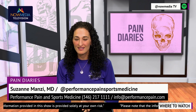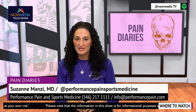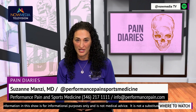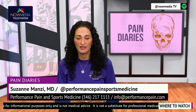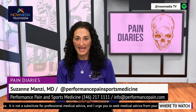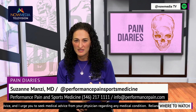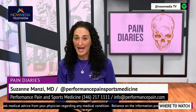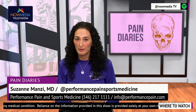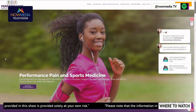At Performance Pain and Sports Medicine, we understand the toll that chronic pain can take on your life, and we're committed to providing our patients with compassionate, personalized care. Our team of experienced medical professionals is dedicated to staying at the forefront of pain management research and technology so we can offer our patients the latest and most effective treatment options available. If you're struggling with chronic pain, don't hesitate to reach out to us. We are here to help you find the relief you need and get back to living life on your terms. Contact us today to learn more about spinal cord stimulators, peripheral nerve stimulators, and other innovative pain management solutions. I'm Dr. Suzanne Manzi, co-owner of Performance Pain and Sports Medicine. You can find my partner and me at www.performancepain.com. We're happy to help you get back on track. Remember, take care of you so you can take care of business.